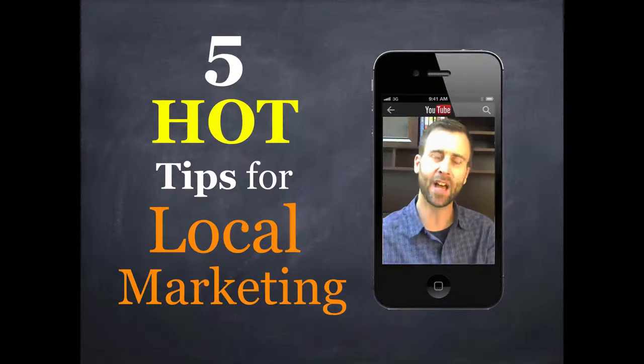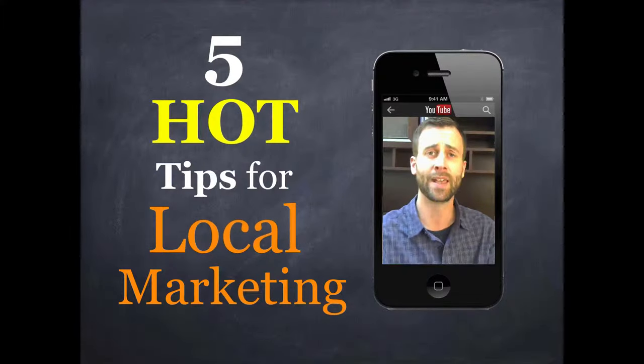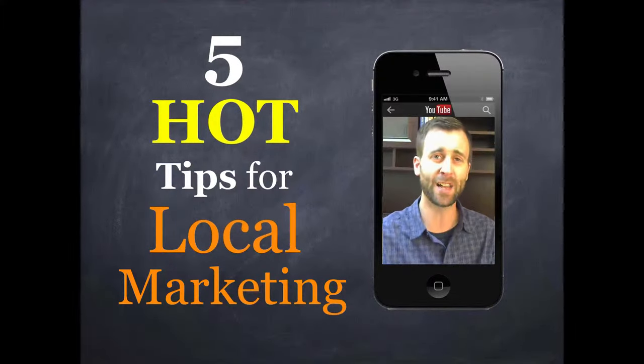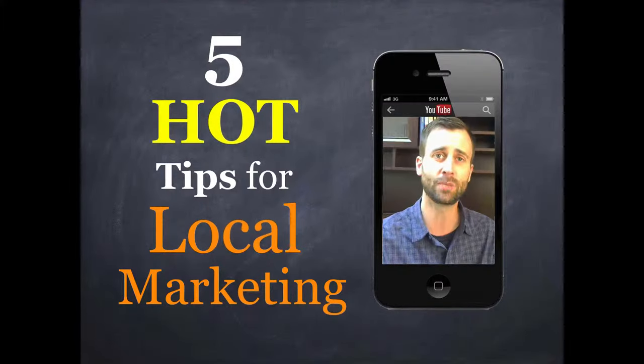With the power of the internet coupled with mobile technology, we're now able to reach out to people when they're in our local area. And we call this location-based marketing. In this video, I'm going to give you five hot tips for growing your business with location-based marketing.